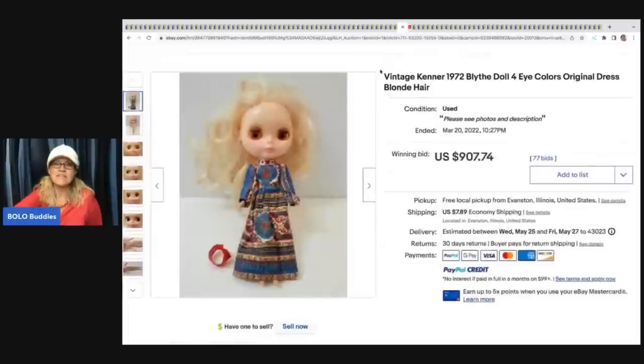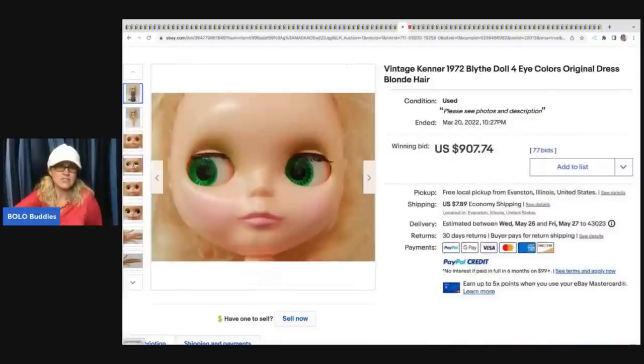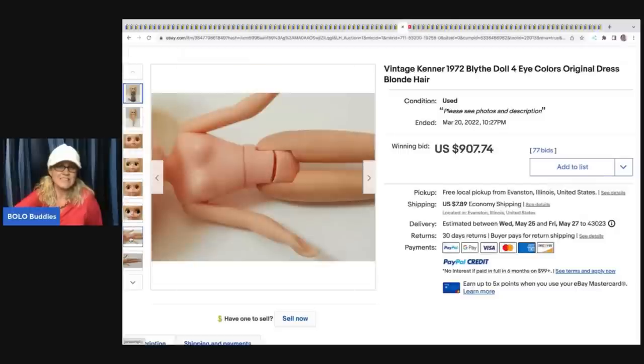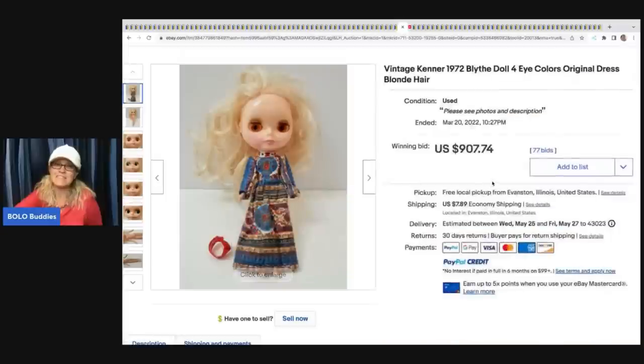The next item is this vintage Kenner 1972 Blythe doll - four eye colors, original dress. Her eyes actually change colors. I have never seen one of these but I would like to find one because they sell for big money. This sold for $907.74 and the buyer paid shipping. What do you think about that?